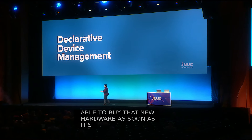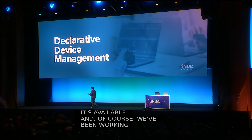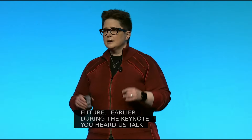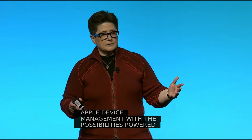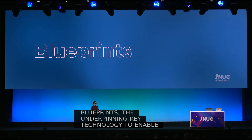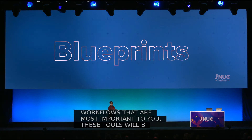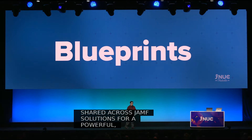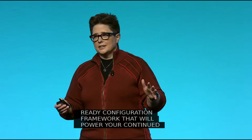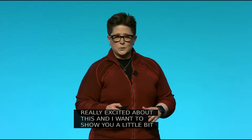We've been working to support Apple in your current environment, but we've also been looking toward the future. Earlier during the keynote, you heard us talk about reimagining Apple device management with the possibilities powered by declarative device management. We introduced Blueprints — the underpinning key technology to enable the declarative workflows most important to you. These tools will be shared across Jamf solutions for a powerful same-day-ready configuration framework. I want to show you a little bit more about what Blueprints can do, so we're going to have a quick demo.